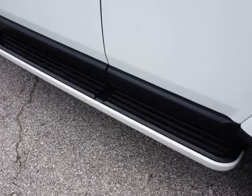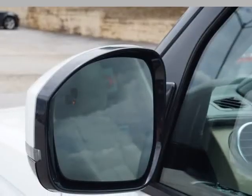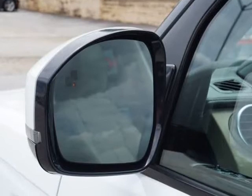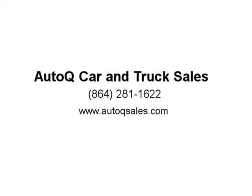Hill descent control, front and rear parking assist sensors, 2nd row foldable bench seating, 3rd row fold-away seats, rear AC and heat control, xenon headlamps, fog lamps, premium 19-inch